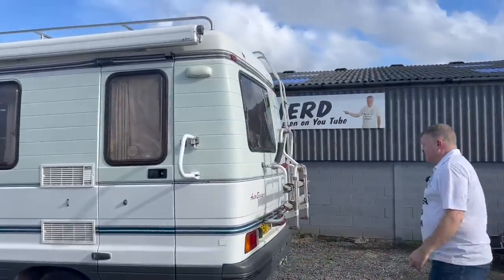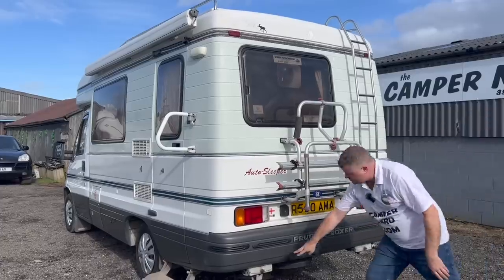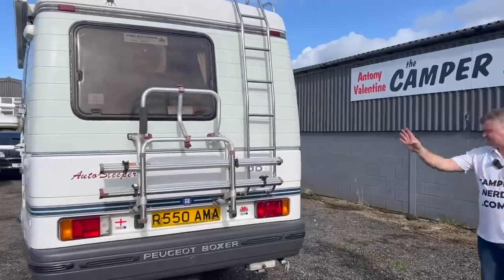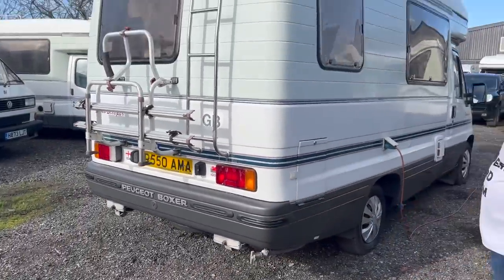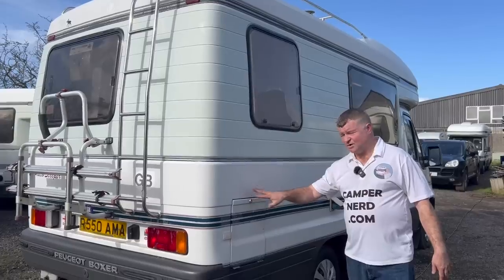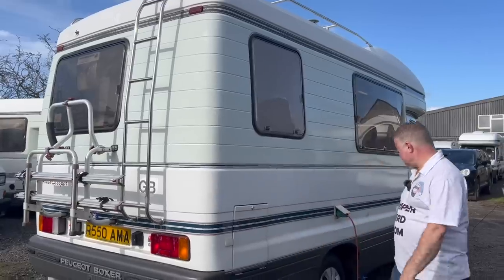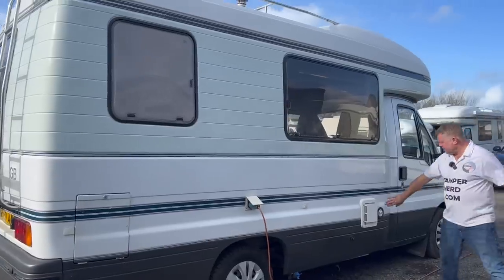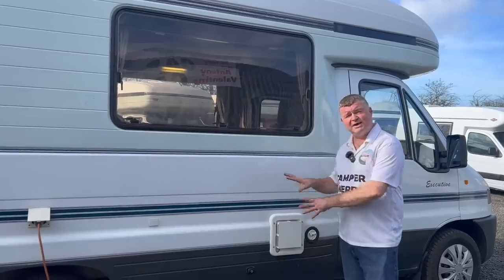Coming around to the back, we've got the two-bike Fiamma rack here. We've got the reverse stabilizers for if you're on an uneven area — it's in lovely condition. At the rear steps you've got two taps for the water: one for fresh water and one for the wastewater tank. You've got the standard Thetford cassette for your toilet with a flush facility. You've got the Carver Cascade, so that'll be heating your hot water on gas if you're wild camping or electric if you're on mains hook-up, and everything is working.